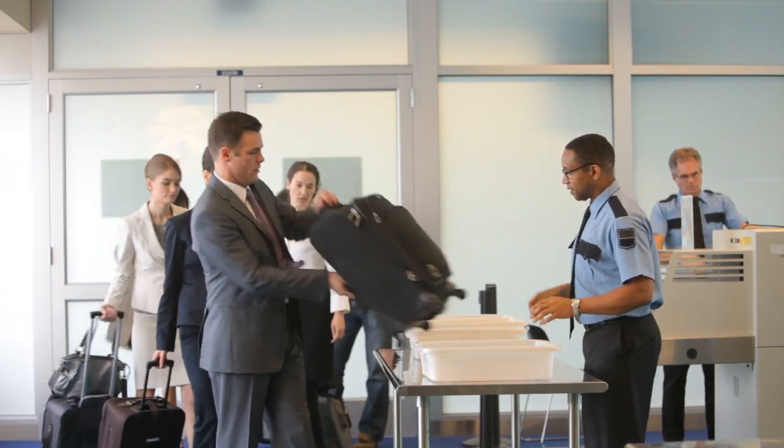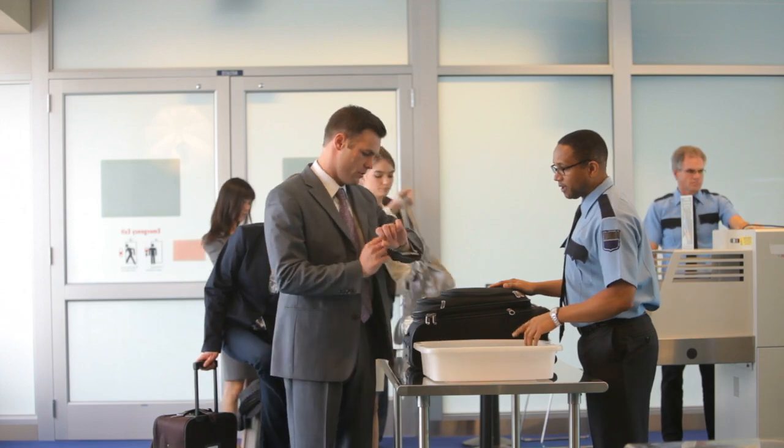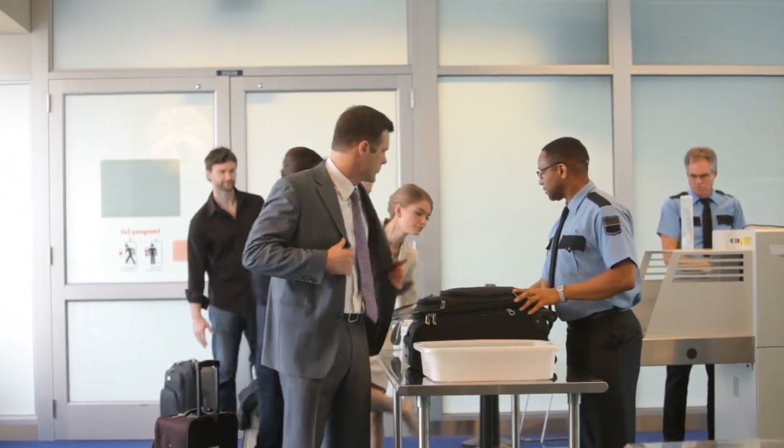Before you get to the bins, I like to take my wallet, my phone — which should also be charged in case they need to see it's a functioning device — cash, watches, jewelry, and other small items, and put them into my jacket pockets, which is why I suggest zippers on your jacket pockets, or into your backpack. You also need to take your shoes off. You can do all of this before you get to the bins, which makes it a whole lot easier. One bin takes your shoes, jacket, hat, and anything like that.